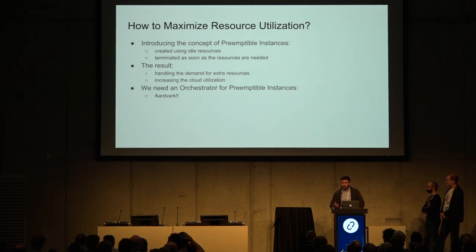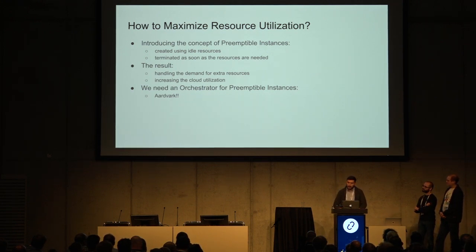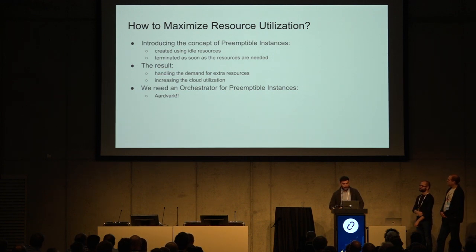By providing preemptible instances, operators can handle the demand for extra resources just by increasing the cloud utilization. Unfortunately, right now OpenStack does not provide this functionality. So we started working on prototyping an orchestrator for these preemptible instances — we call it Aardvark.